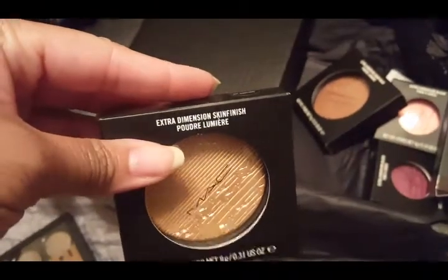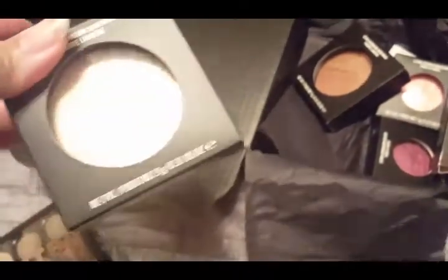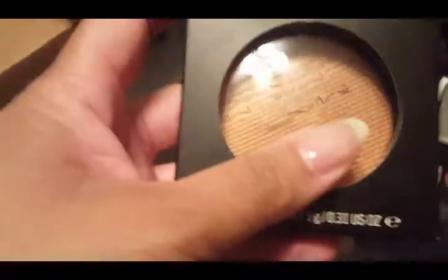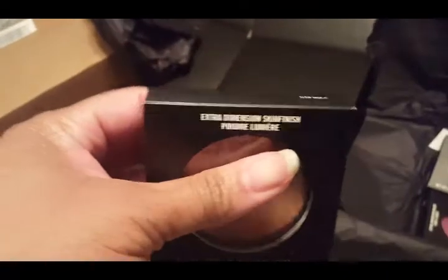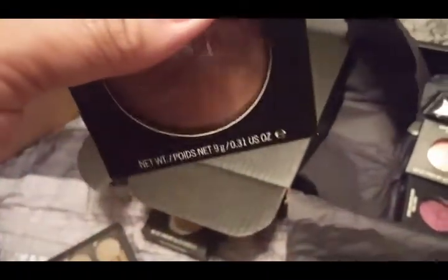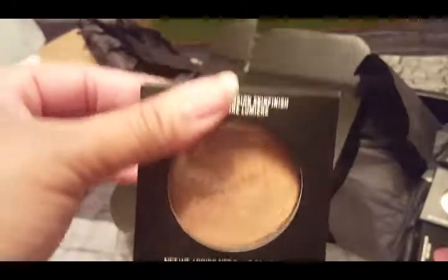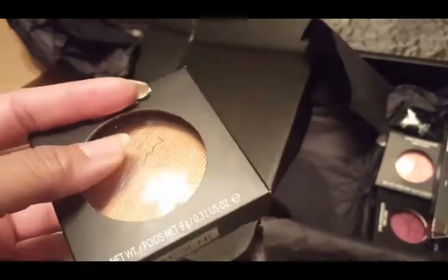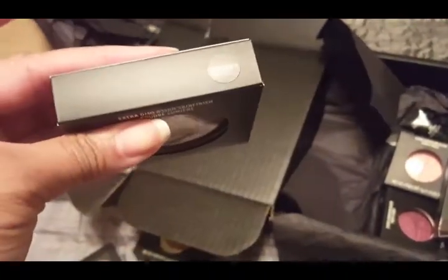A few more things — this is the MAC Oh Darling Extra Dimension Skin Finish. I wasn't able to pick it up during the holiday season, so I picked it up now. Yes, that is another gold — don't judge me. And then the new Glow With It Extra Dimension Skin Finish. I love the Extra Dimension line, whether it's the blushes, skin finishes, or eyeshadows — I really like the texture. I've already been in this one, and it's a gorgeous color. I'm all about my golds and my glow.